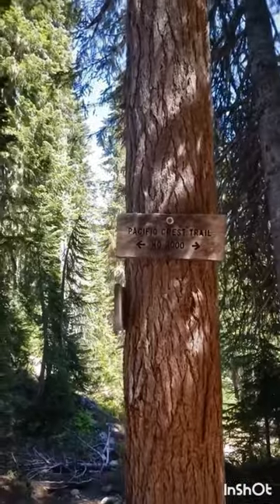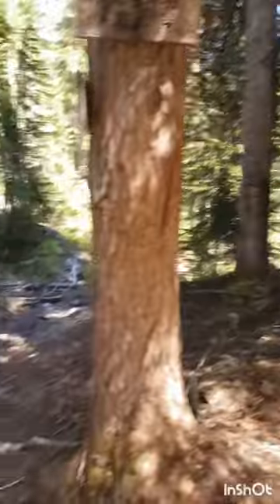We might be able to make it over, but then we might not be able to make it back. Gonna make it — making decisions. I'm gonna keep hiking.